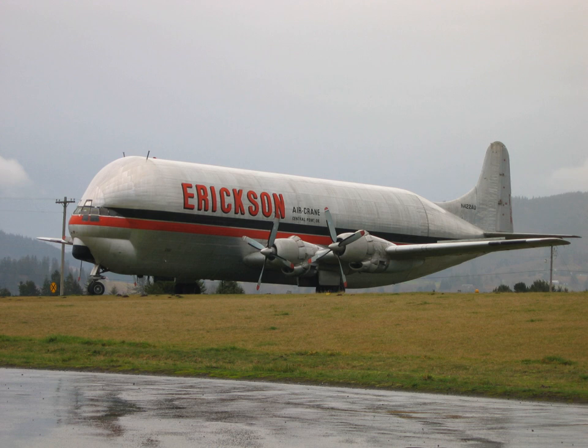The Mini Guppy first flew on May 24, 1967, and Aero Spacelines operated it for several years, ferrying contract cargo, including NASA's famed Pioneer 10 space probe and the Goodyear Europa, until it was sold to American Jet Industries in 1974.